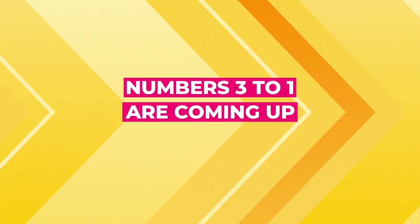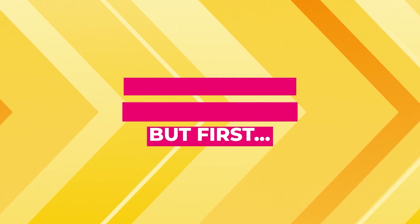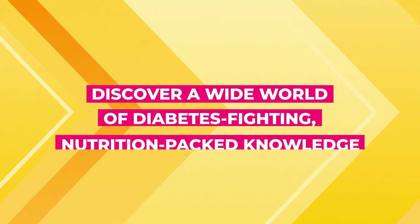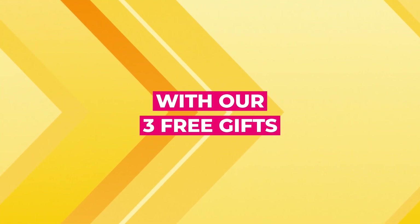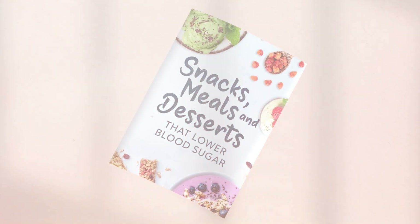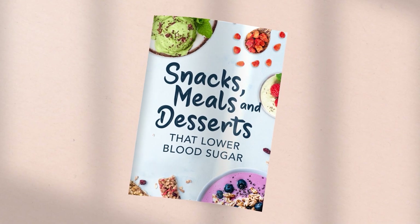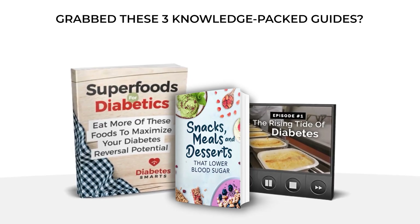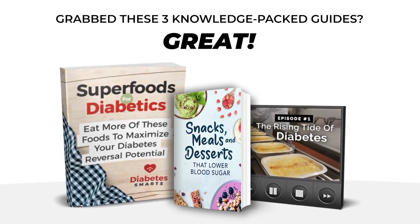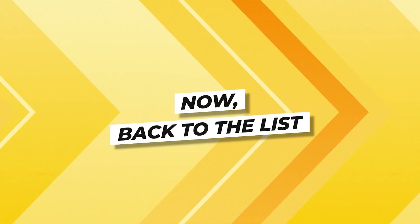Numbers 3 to 1 are coming up, but first — discover a wide world of diabetes-fighting, nutrition-packed knowledge with our 3 free gifts: Superfoods for Diabetics, Episode 1 of That Diabetes Documentary, plus the groundbreaking cookbook — Snacks, Meals, and Desserts that Lower Blood Sugar. You can take advantage of all 3 free gifts right now, just by clicking the link in the description below. Now, back to the list!